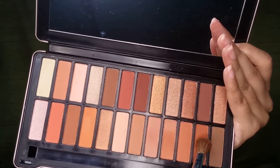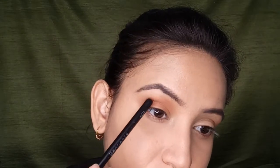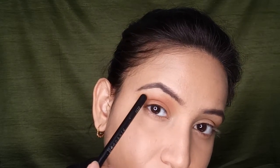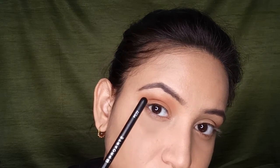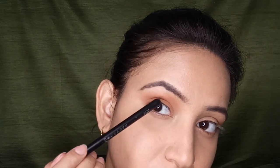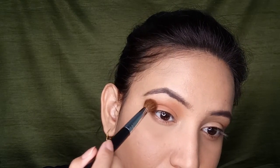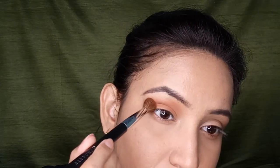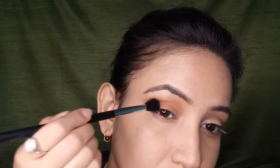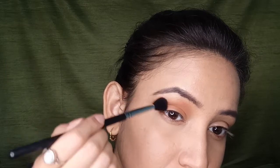Now I'm taking this coral color and placing it on my outer corner — between my crease and my upper lash line — creating just a small dot. Then with the same brush I'm flicking this color towards the tail of my brow. This will again create a sharp edge, but this time it will appear even more defined because we've used a deeper color.